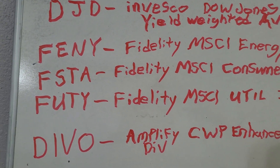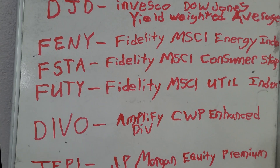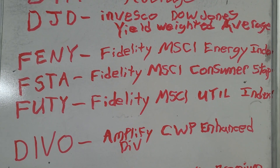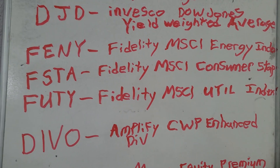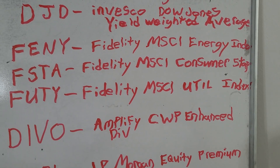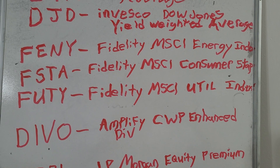FENY is an Energy Index Quarterly Dividend. FSTA is the Fidelity Consumer Staples Quarterly Dividend. Consumer staples are things that you use no matter what the economy is doing. FUTY is the Fidelity Utilities Index.